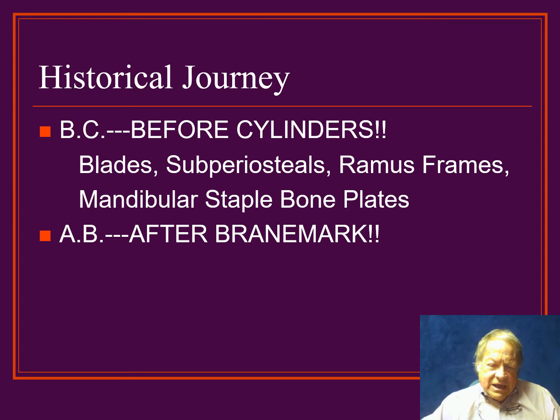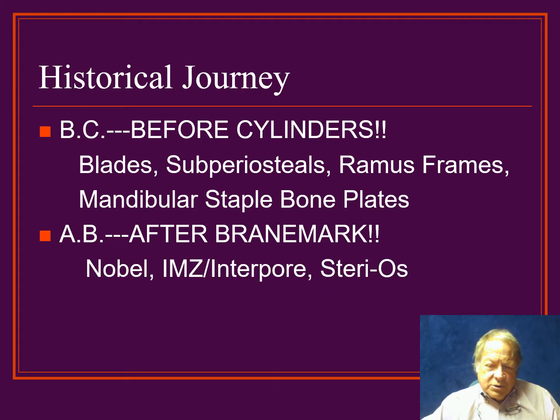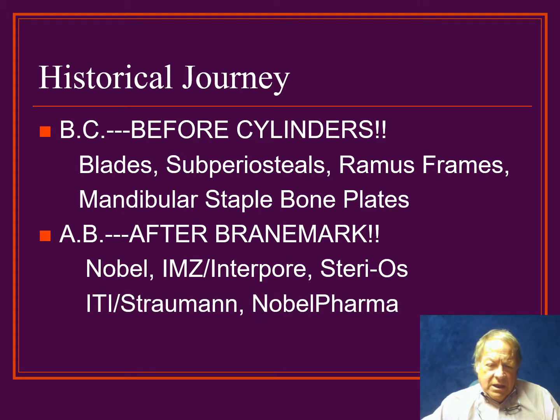After staples came the Branemark system, and we call that the AB — after Branemark. This is the cylinder screws that are now popularly done in people's jaws all the time. I've used multiple systems over the years, including Nobel, IMZ Interpor, Stereos, ITI or Straumann implants, Nobel Pharma, and at present I'm doing the Biomet 3i system, which has recently been brought up by Zimmer.